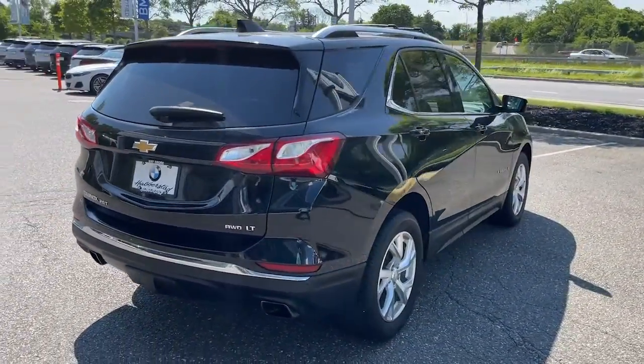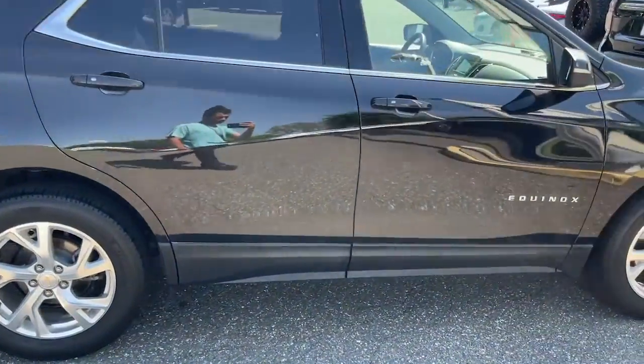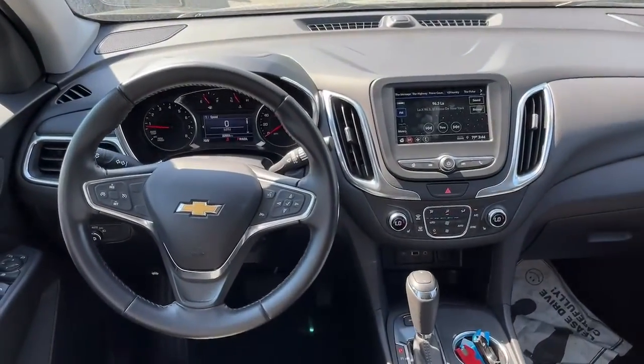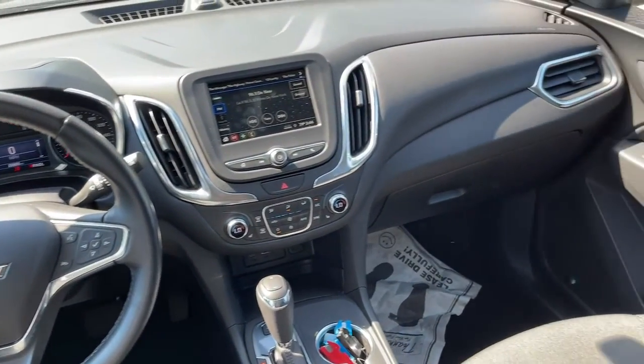These are just some of the great options this vehicle comes with: keyless entry, all-wheel drive, heated driver's seat, keyless start, remote engine start, backup camera, heated mirrors, satellite radio, Bluetooth connection, and power driver's seat.